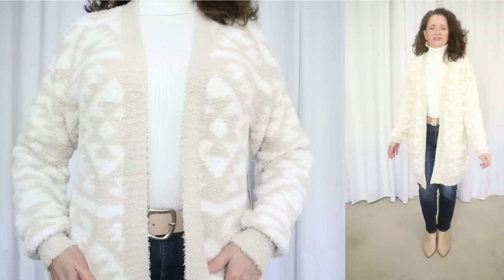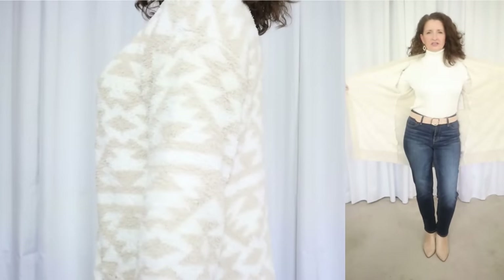I want to start with this baby blanket soft cardigan. I will have everything linked in the description box below for you.